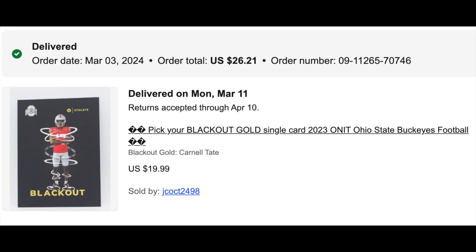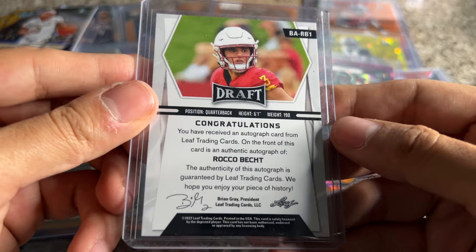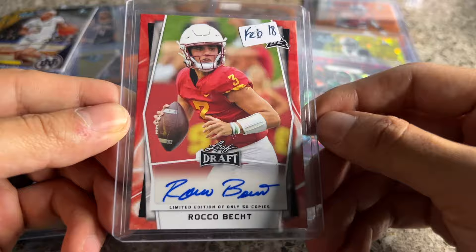Rocco Becht red auto — Leaf Draft. The reds are to 75; there's no official numbering but on the checklist they're only making 75. It's not on-card, which I don't love, but I think I got it for a decent price. Iowa State returns like 20 of their starters, so something to look out for.